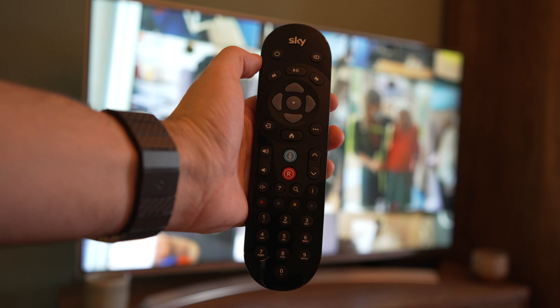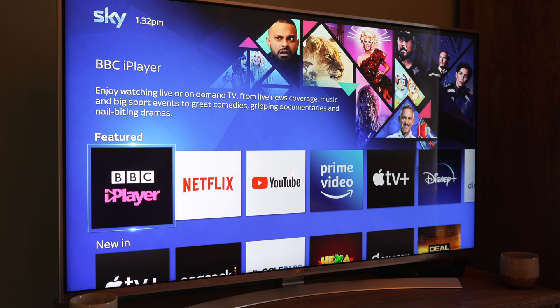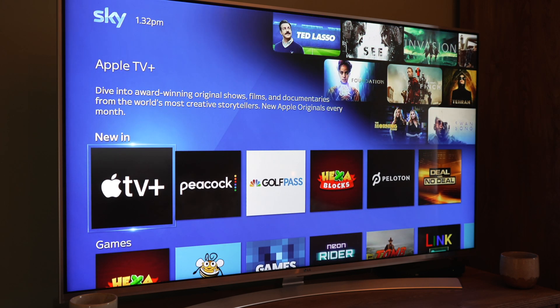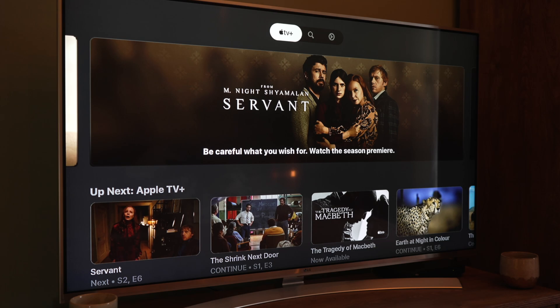Here in the UK, I can even access Apple TV Plus via SkyQ, and having just done this on one of my mini-boxes, the experience is pretty much identical to accessing it via the TV natively. The only issue is that the content is limited to 1080p non-HDR, but that's a restriction of the SkyQ mini-box, not a restriction of Apple TV.